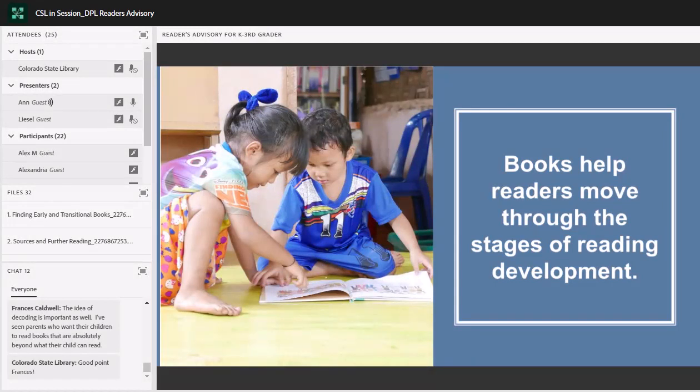We've got our earliest readers — emergent readers who are really developing their pre-reading skills. This is a lot of what we might focus on with Every Child Ready to Read and in story time for younger kids: getting comfortable with the book as an object, turning pages, starting to recognize letters, words, and even some language patterns. This is when children are also learning the alphabetic principle — that the letters printed on the page connect with sounds that you hear. Kids then move on to being early readers who start using strategies to predict words. This is when readers develop a habit of risk-taking, which is actually really important as they predict words while also trying to keep meaning in their mind.